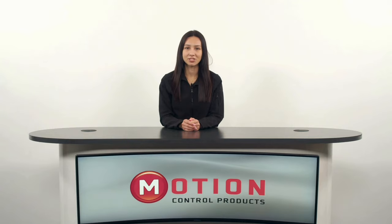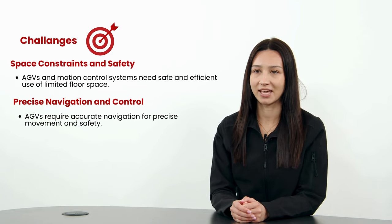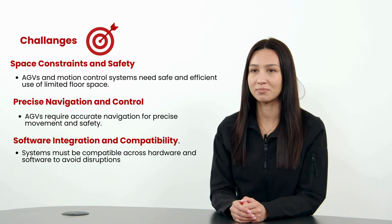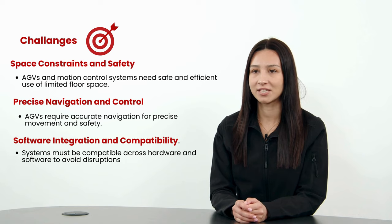In warehouse automation sectors there are many challenges from space constraints to safety concerns and the need for precise navigation. Integrating technologies like AGVs and motion control systems can be complex, requiring careful attention to compatibility and software integration.